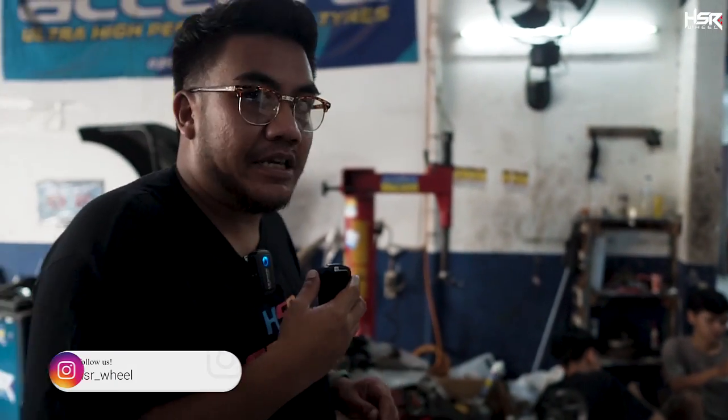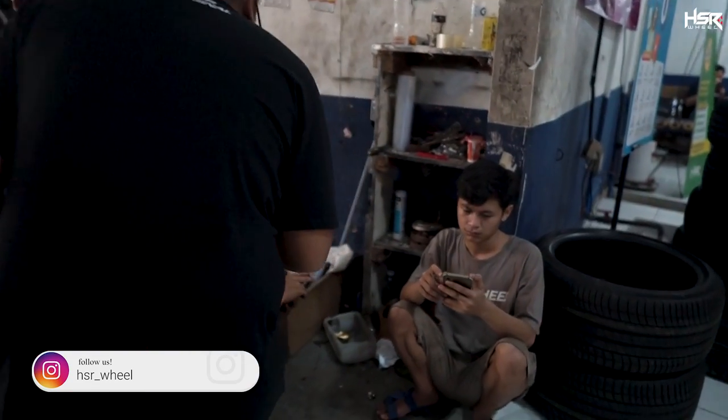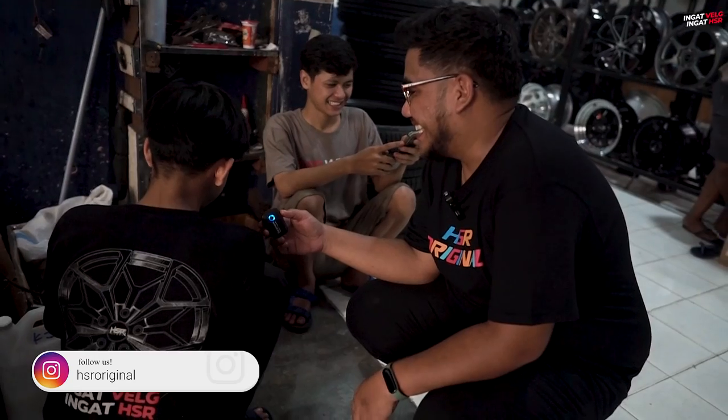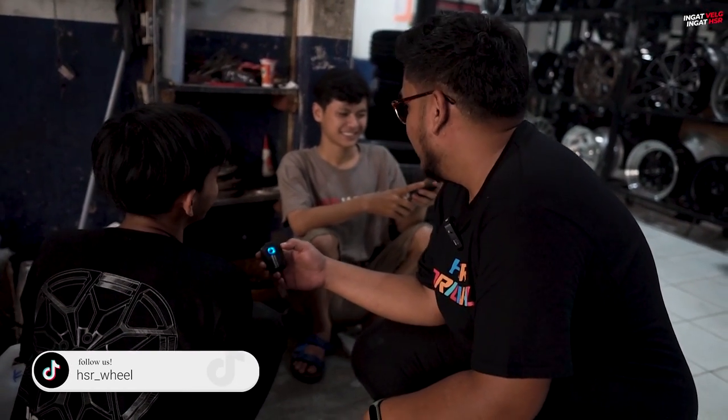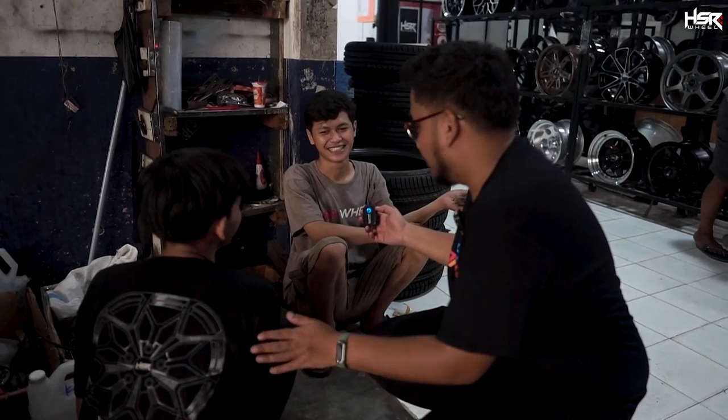Guys, ada anggota SR nih, lagi santai. Gue tanya, ngapain? Belum ada kerjaan, lagi nunggu pelek. Gimana kerja di SR? Enak. Berapa lama? Hampir mau 3 tahun di SR. Ini main handphone lah.